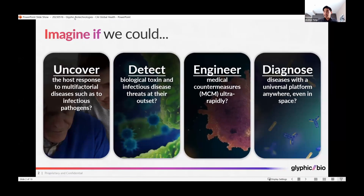Proteomics, the study of proteins and the composition of all the different proteins that can be found in the body, is a hugely important area and has numerous potential. Imagine if we could uncover the host response to multifactorial diseases such as infectious pathogens, and detect biological toxin and infectious disease threats at their outset.